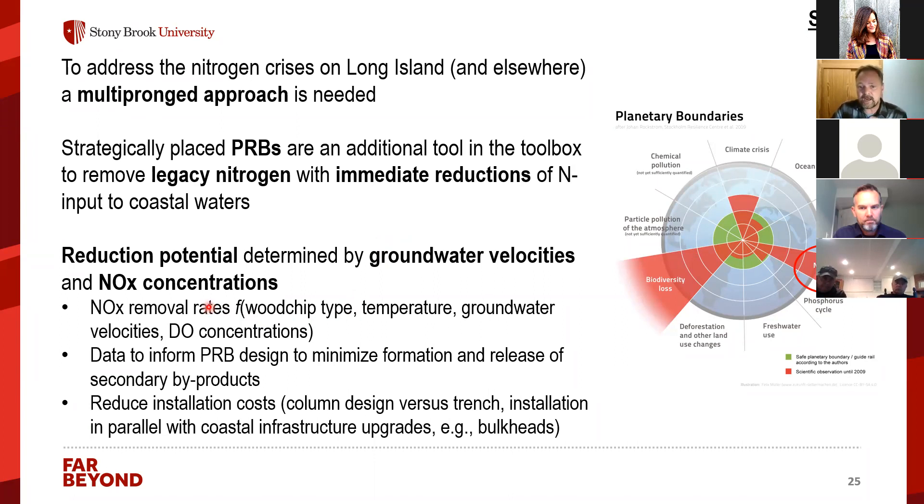We now have substantial data on how different wood chip types, temperatures, groundwater velocities, and dissolved oxygen concentrations relate to nitrogen removal rates. This data informs decisions to minimize secondary byproduct formation and reduce installation costs. The column approach is potentially more cost-effective in some places than installing a full trench of woodchip material, and bulkhead PRBs have the advantage of being installable alongside necessary coastal infrastructure upgrades.